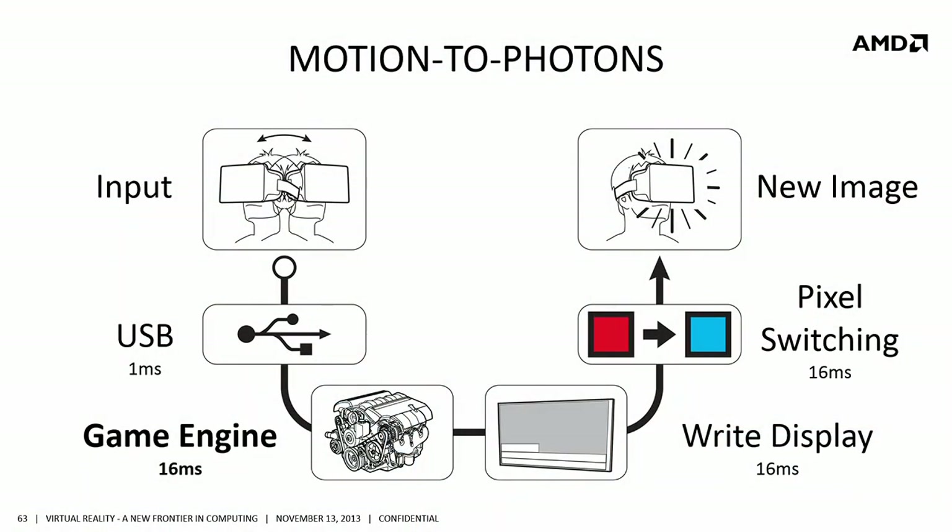Looking a little deeper into how this works — to make this experience comfortable, let's look at the path of motion to photons. When you put the headset on and move around, motion is read in by sensors. Today there's a gyroscope, and we're adding optical tracking and cameras for positional tracking over time. You send sensor data over USB — about one millisecond. It then goes into the game engine. At best we're running at 60 FPS, which adds another 16 milliseconds per frame. Not many games have a locked 60 FPS today, but we need at least that for a great experience.